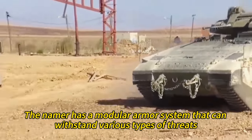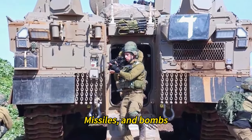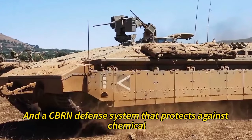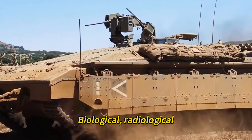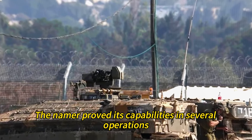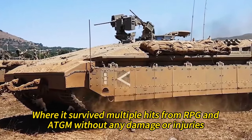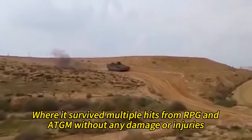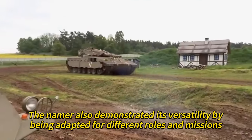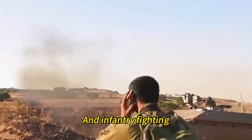The Namer has a modular armor system that can withstand various types of threats, including mines, rockets, missiles, and bombs. It also has a V-shaped hull that deflects blasts from below, and a CBRN defense system that protects against chemical, biological, radiological, and nuclear attacks. The Namer proved its capabilities in several operations, such as Operation Protective Edge in 2014, where it survived multiple hits from RPGs and an ATM without any damage or injuries. The Namer also demonstrated its versatility by being adapted for different roles and missions, such as combat engineering, medical evacuation, anti-aircraft, and infantry fighting.